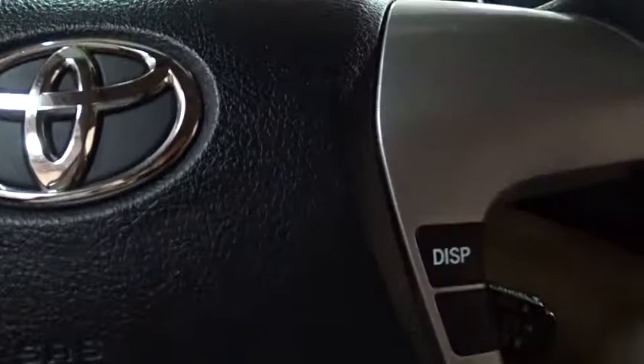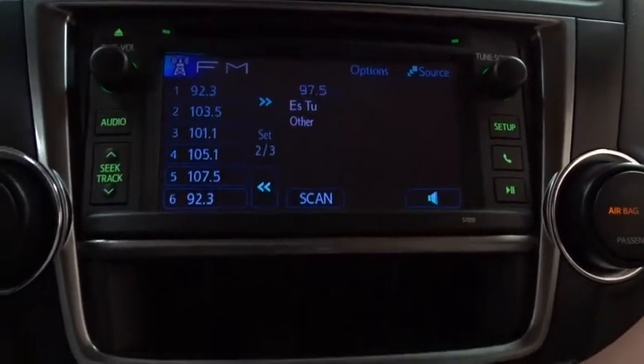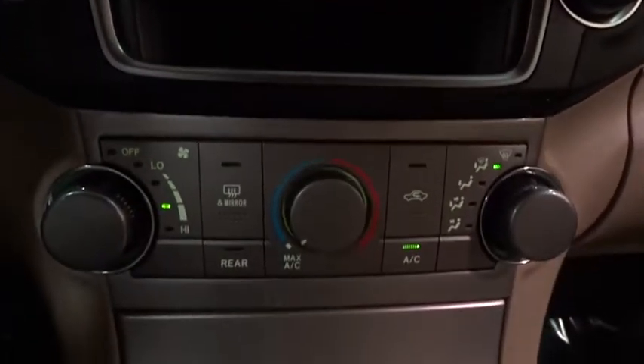Power door locks, child safety locks, MP3 player, power windows. This vehicle is Carfax certified one owner and qualifies for Carfax buyback guarantee.